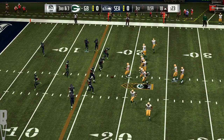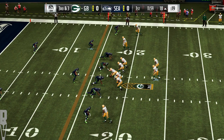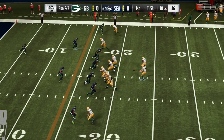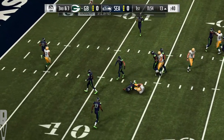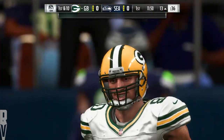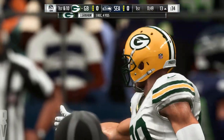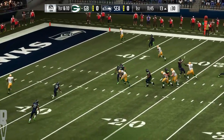On third down, a nickel formation here defensively. Working from the gun, Rodgers — and Graham's got it, complete. He takes it down to the 13 and picks up the first. Two former All-Pros connecting — Rodgers finding his tight end Graham. Packer first down.